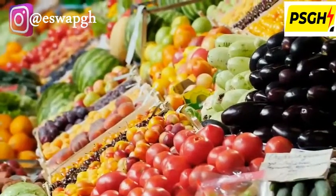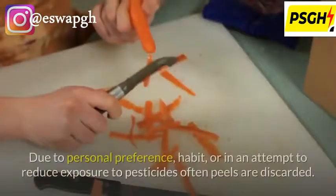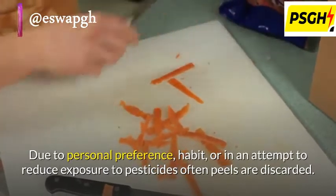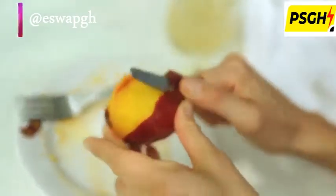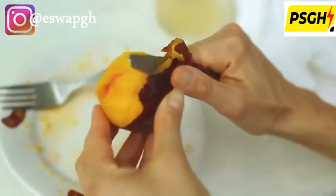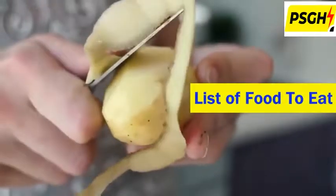Why you should eat fruits and vegetables along with the peel. Fruits and vegetables are a great source of vitamins that our body uses to stay healthy. Normally we always peel foods before eating them, due to personal preference, habit, or in an attempt to reduce exposure to pesticides. However, removing the peels may result in removing one of the most nutrient-rich parts of the plant. In this video, you will get a detailed explanation about why you should not peel fruits and vegetables, and a list of foods that are safe to eat unpeeled.